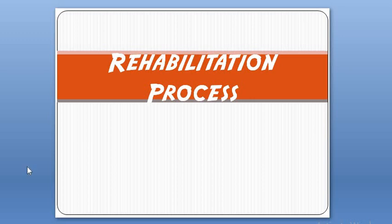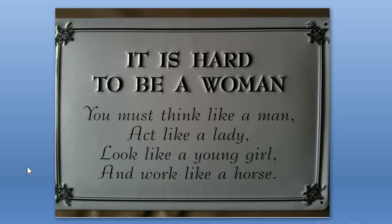Hello everyone. Today we will be discussing about the topic Rehabilitation Process. Let's go with this quote: 'It is hard to be a woman. You must think like a man, act like a lady, look like a young girl and work like a horse.'